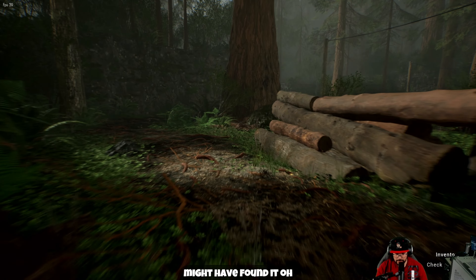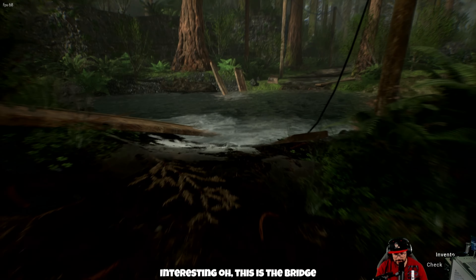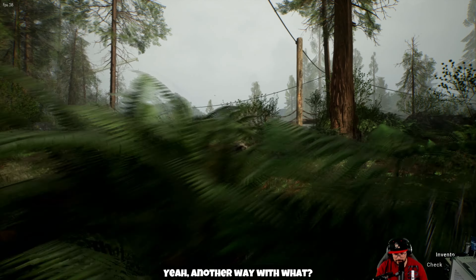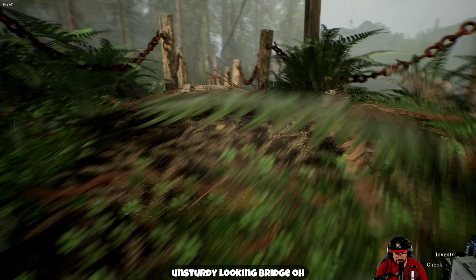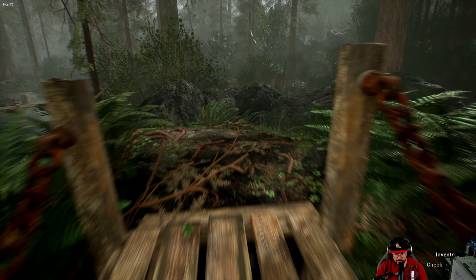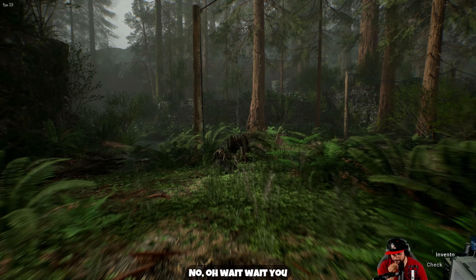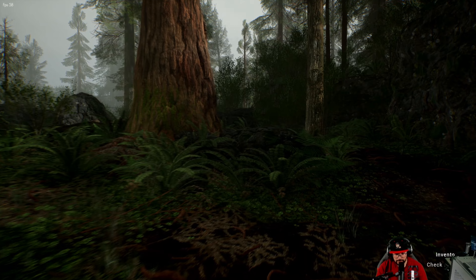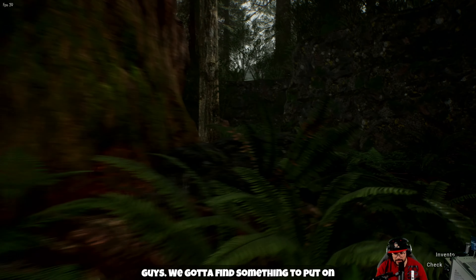I think we might have found the bridge. This crossing's been completely destroyed — I better find another way. Are we really going to cross this unstable-looking bridge? Perhaps there's something around here I can find to put down and cross with. Let's find some wood. Oh wait — we take one of these? No, no.